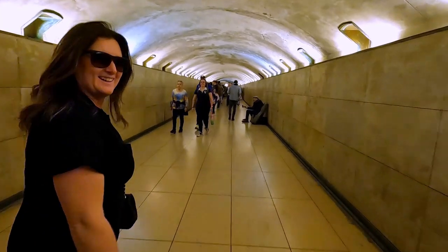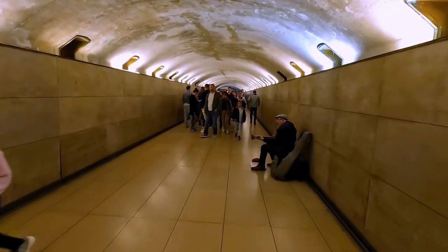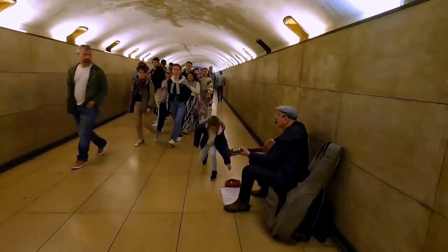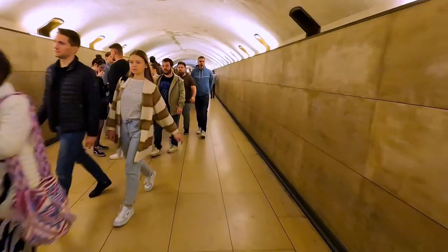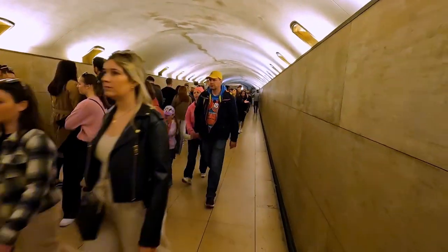Janet is all excited. Another busker here to our right, and to our left there's a queue. This queue is for when you want to actually buy a ticket — we've already pre-booked, so we can cut this queue and go all the way to the end.